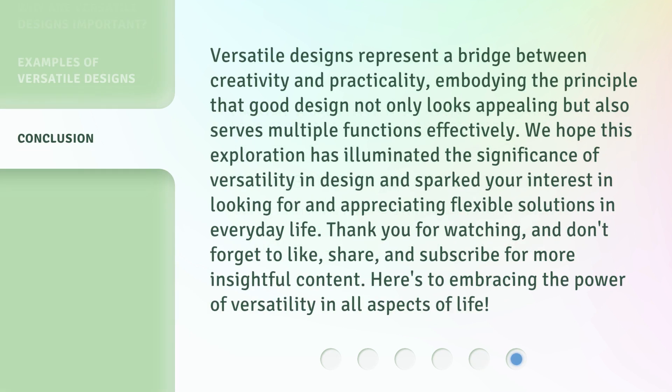Versatile designs represent a bridge between creativity and practicality, embodying the principle that good design not only looks appealing but also serves multiple functions effectively. We hope this exploration has illuminated the significance of versatility in design and sparked your interest in looking for and appreciating flexible solutions in everyday life. Thank you for watching, and don't forget to like, share, and subscribe for more insightful content. Here's to embracing the power of versatility in all aspects of life.